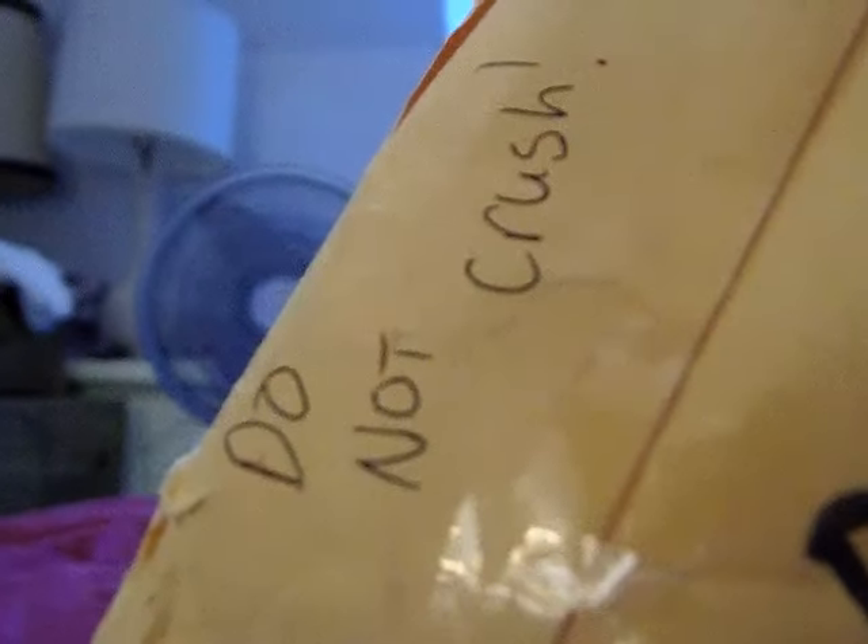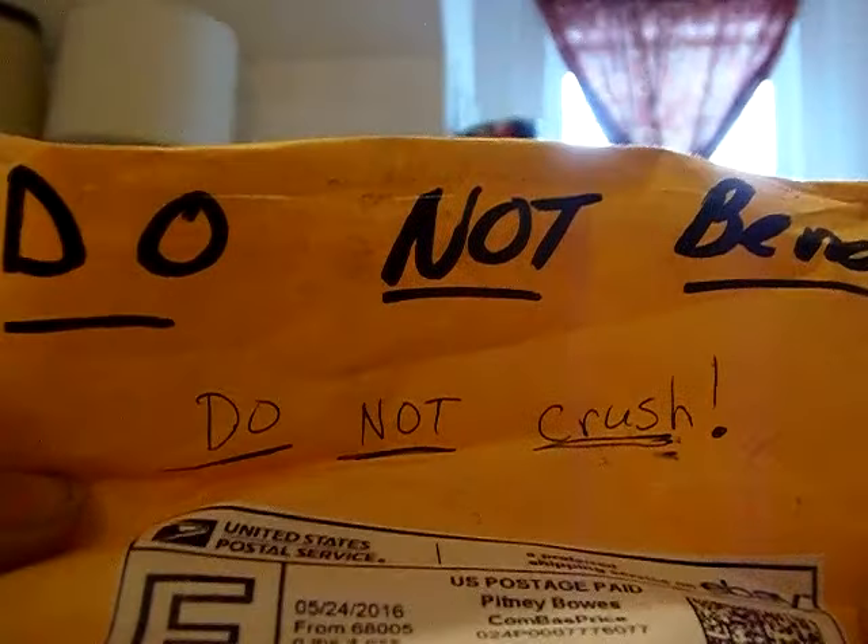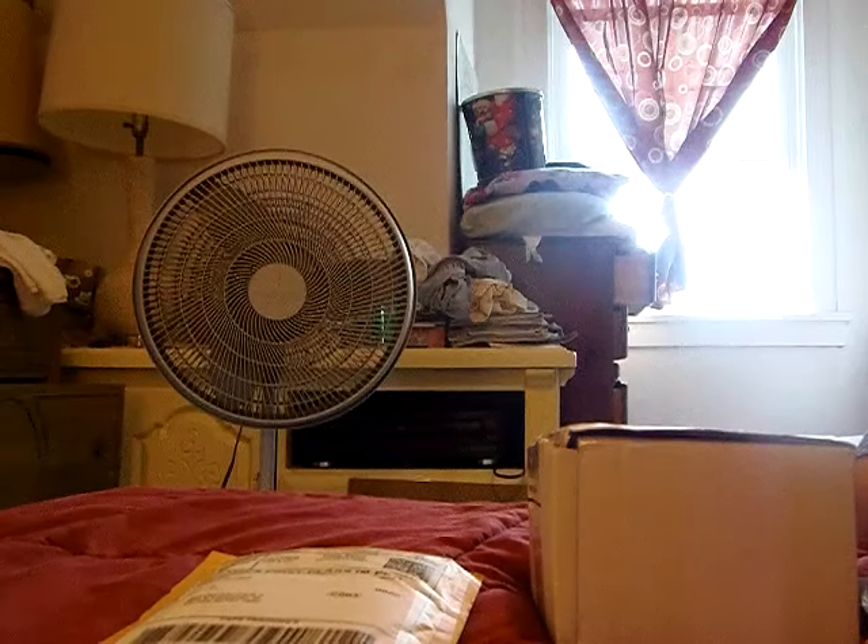This one says do not bend, do not crush — and even on the front.